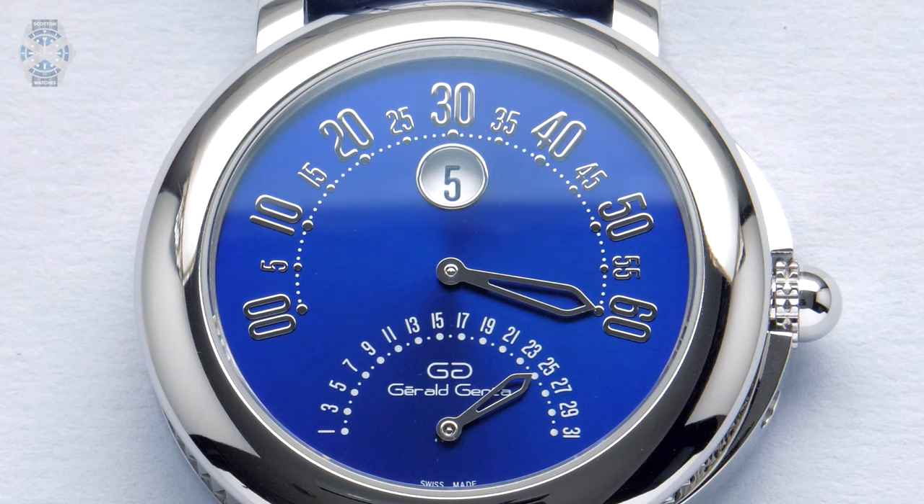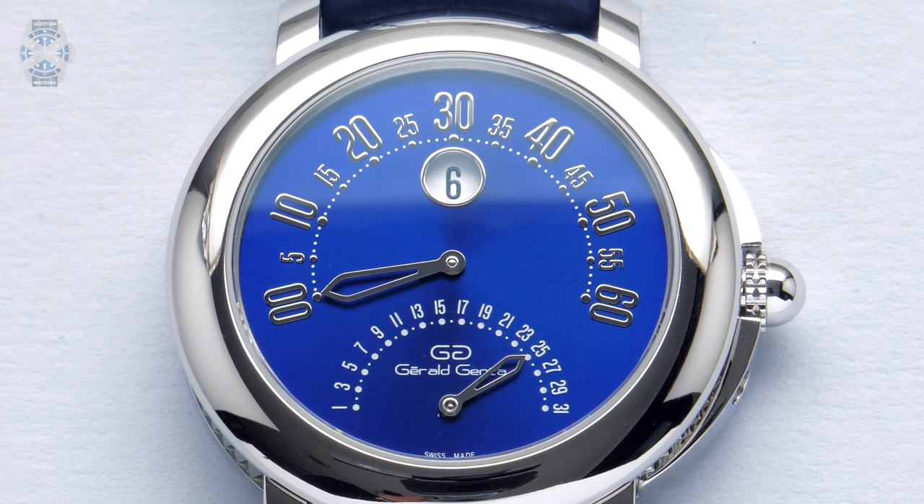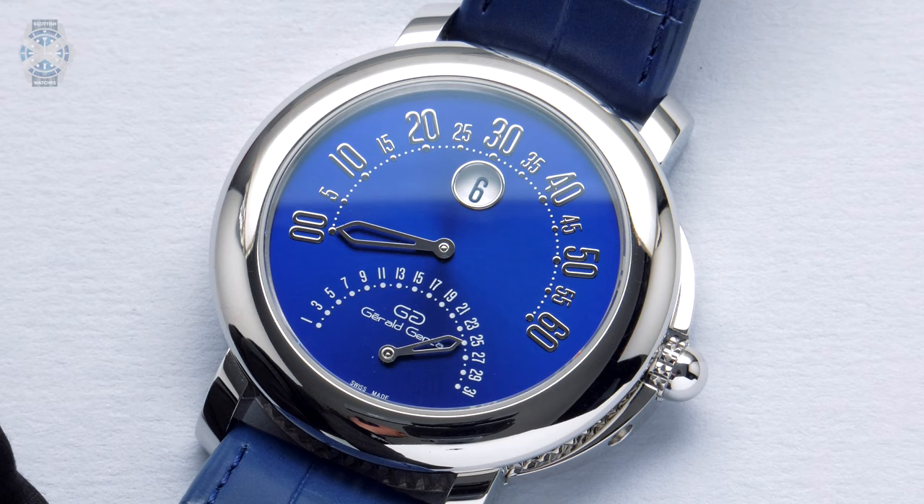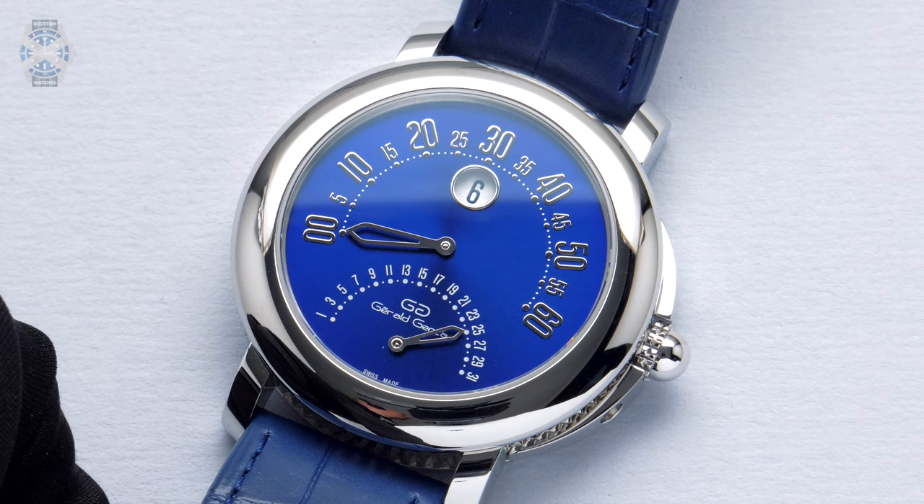Did you happen to see what happened there? If you didn't — you can rewind the video and look again, and we will show you again shortly — what we saw is the big hand in the center moved all the way from the 60 right back to zero, and the hour indicator in the center at the top increased by one. So this is what you call a retrograde function.